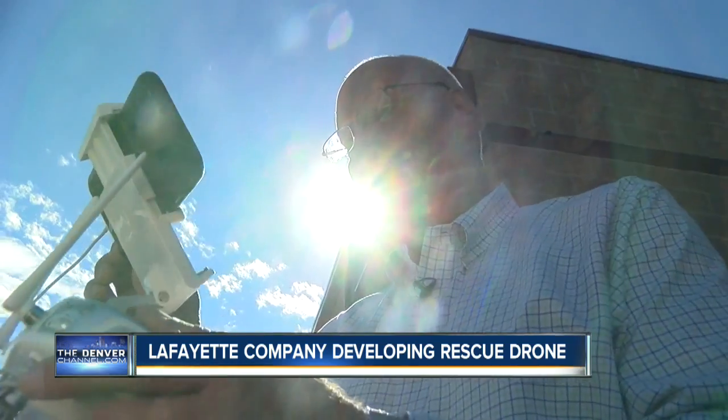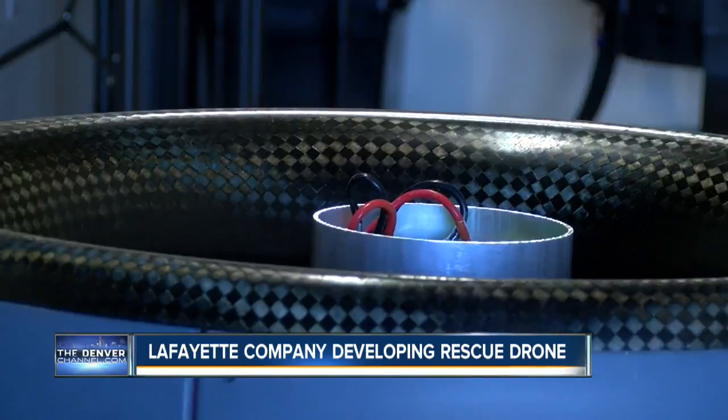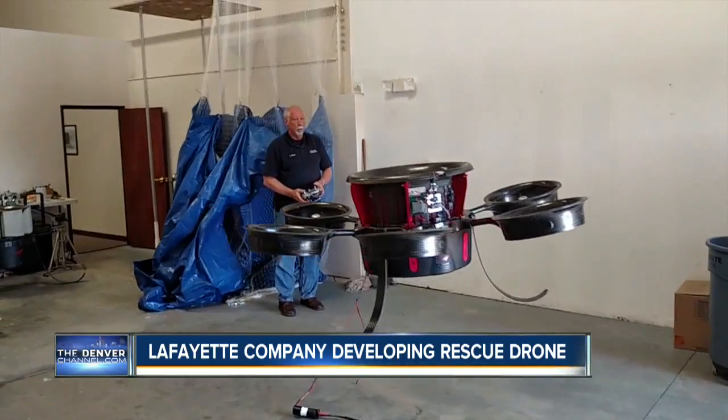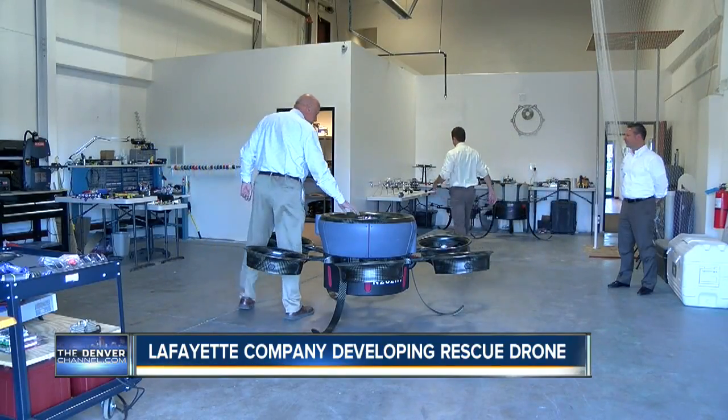When Alan Bishop started his drone company, he never meant to build something this big. He wanted to build something for consumers, but what his company built is no toy. This is the Hummingbird — but this is the battery-powered version.